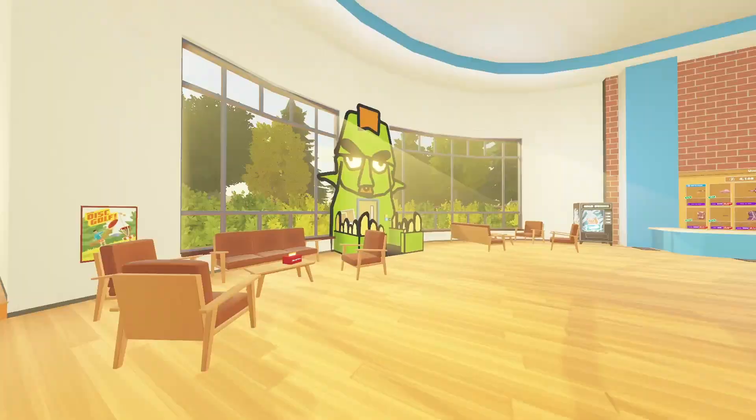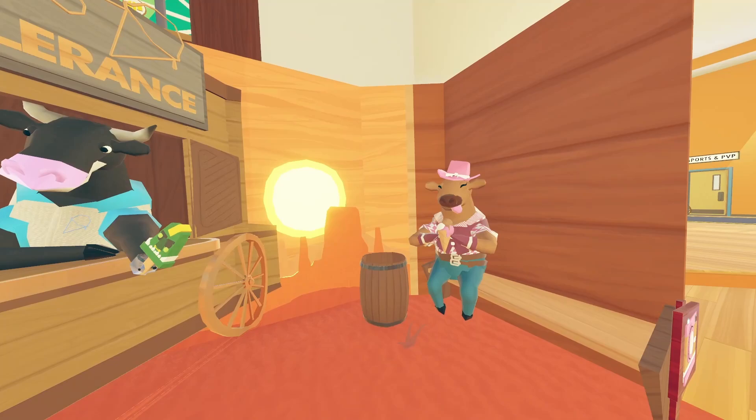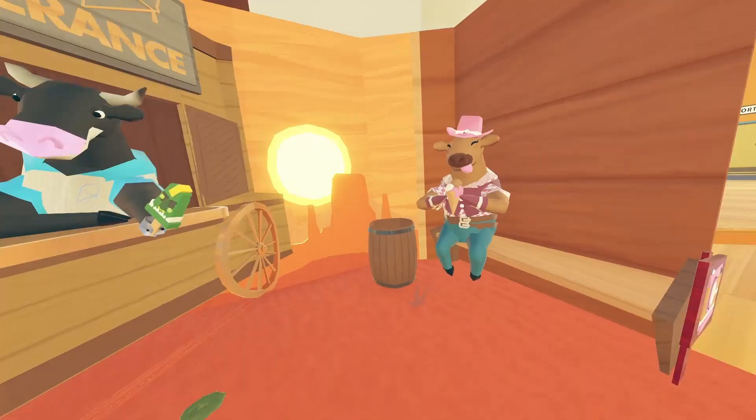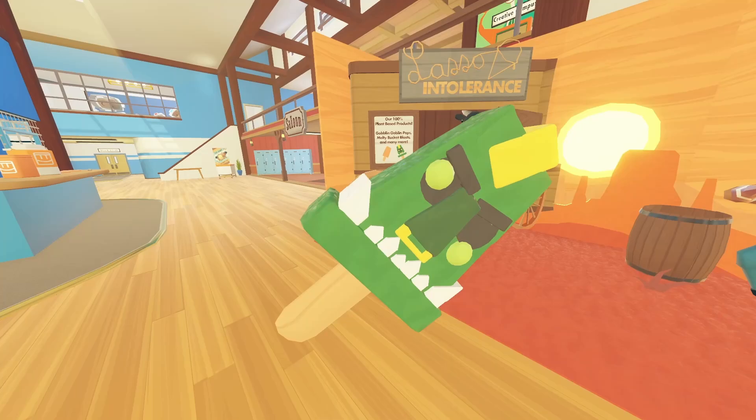Hey, how's it going everyone, welcome back to another video! As you can see, it is a bunch of cows selling ice cream. We see this cow wearing the pink cowboy set, and we have this little wild west backdrop here. This goblin pop that this cow is handing out is grabbable.